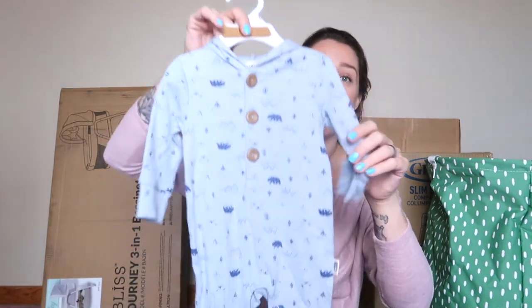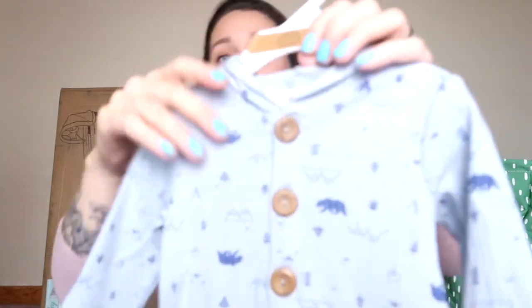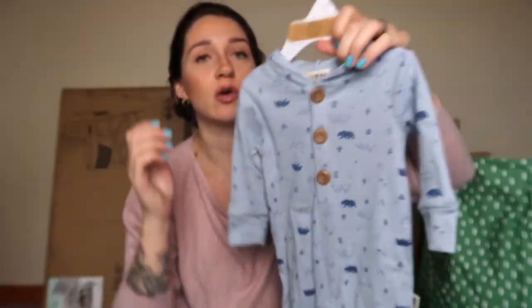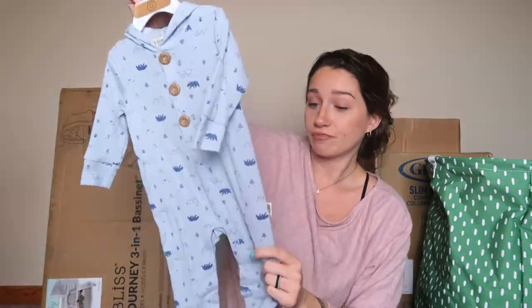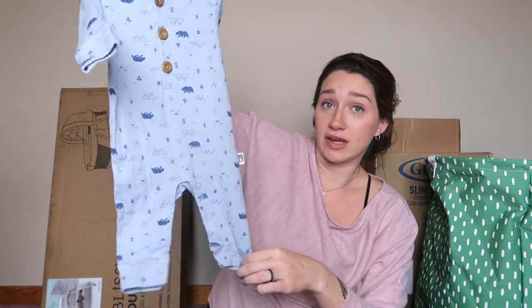Oh, are you kidding me?! I'm going to hide the tags so you get the full effect of this onesie. Look at this — look at these buttons, look at the material! It's this little ribbed material, so soft, it has a hood, no feet, and it buttons up and down both legs. It's three to six months so it's perfect for springtime. It's from Marshall's and was probably very inexpensive but such good quality. I am so happy with that.